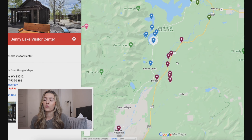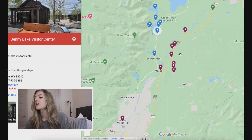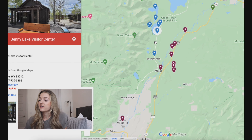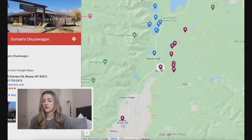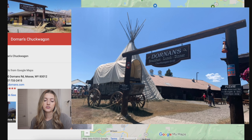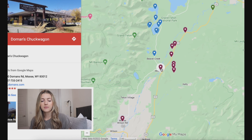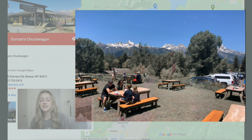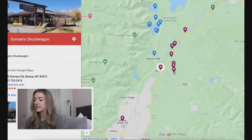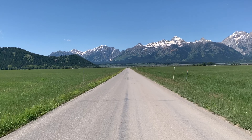Now we're diving into day two, which is the maroon pins. By the time I'm done explaining this, you'll understand why I chose the maroon pins on day two instead of day one. We're starting at Jenny Lake and the first stop is Dornin's Truck Wagon — a small area to get gas, food, and souvenir shopping. I highly recommend eating at the truck wagon restaurant because they have tables outside so you can soak in the Teton range and have an opportunity to see some wildlife while you enjoy a nice meal.